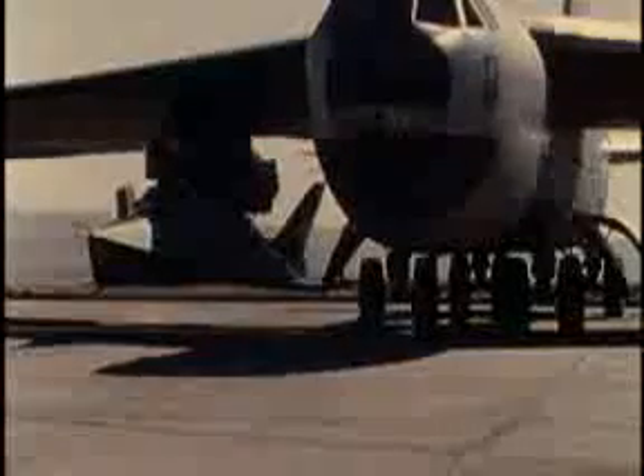The final lifting body tested at Edwards was the X-24B. This aircraft was actually the original X-24A airframe, but with a sleek new outer shell grafted on. The once potato-shaped vehicle now looked like a flat iron with a long nose and flat underside.